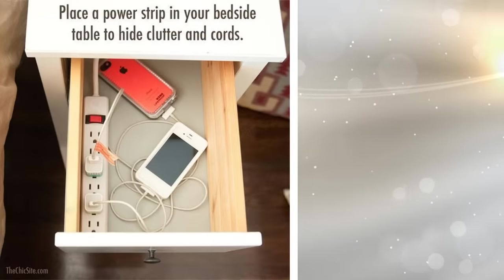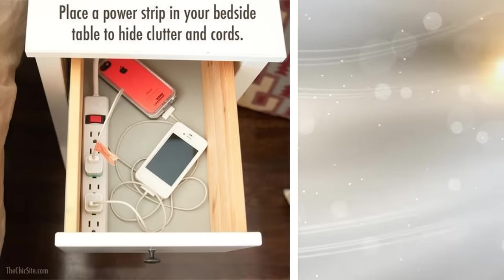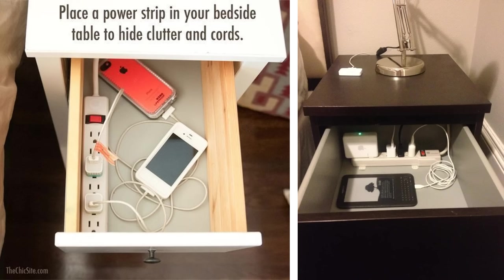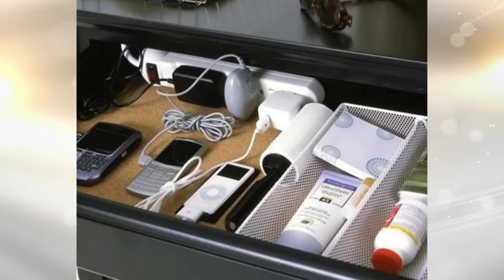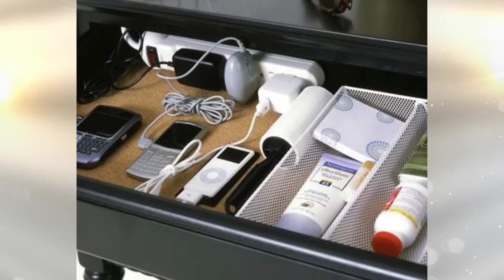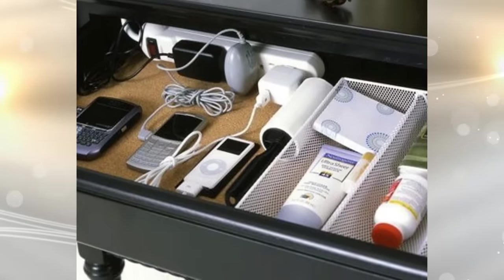14. If you have cords laying all over the place and felt like giving up on keeping them organized, here's a solution. Start by drilling a hole in the back of your nightstand drawer and run a power strip into it. Plug all of your items into it and then run their cords through that same hole. Then close the drawer — no one will know it's there.